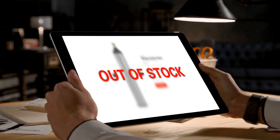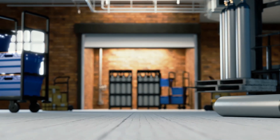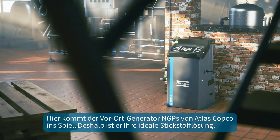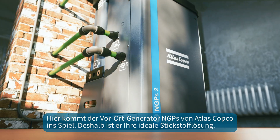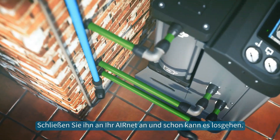...this — 'your call is very important to us' — and this, and this. Enter the Atlas Copco NGPS on-site generator. Here's why it's your ideal nitrogen solution.